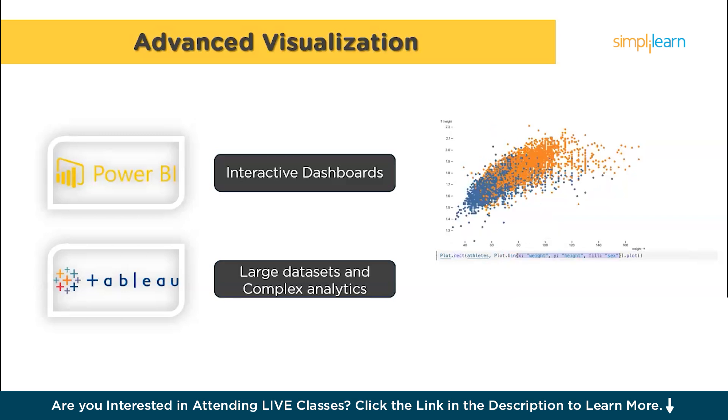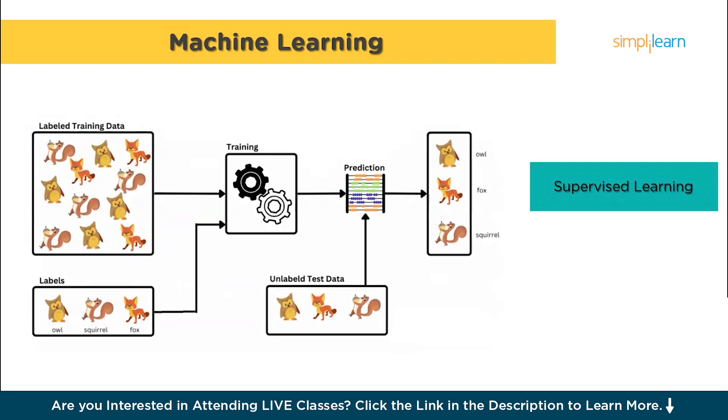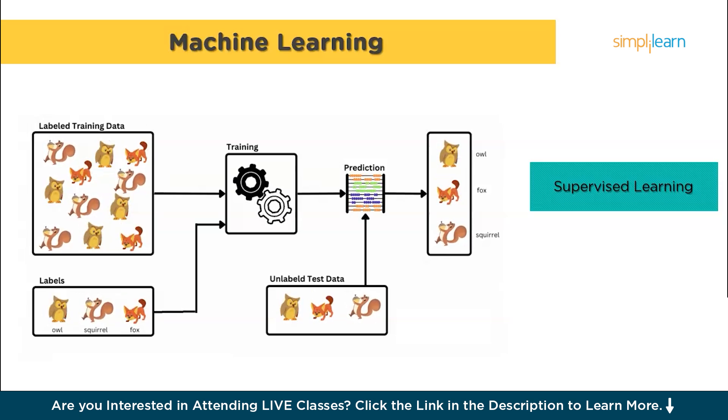Now that you can analyze and visualize data, it's time to explore one of the most exciting parts of data science: machine learning. Machine learning is a powerful tool that allows computers to learn from data and make predictions or decisions without being explicitly programmed. Supervised learning is one of the most common types — you train your model on a dataset that contains both input features and the corresponding correct outputs. For instance, you might build a model that predicts house prices based on features like the number of bedrooms, location, and size. Popular algorithms include linear regression for predicting continuous values, and classification algorithms like logistic regression, decision trees, and support vector machines for categorizing data.